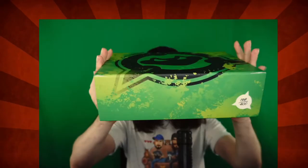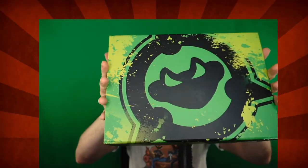So we have a box. This is how it shipped. It's got the Battletoads logo, which is frickin' dope, dude.